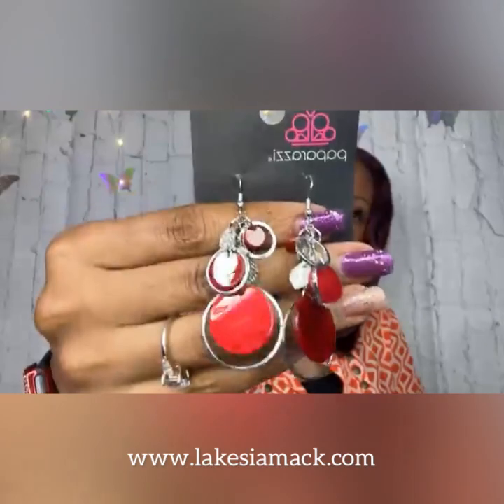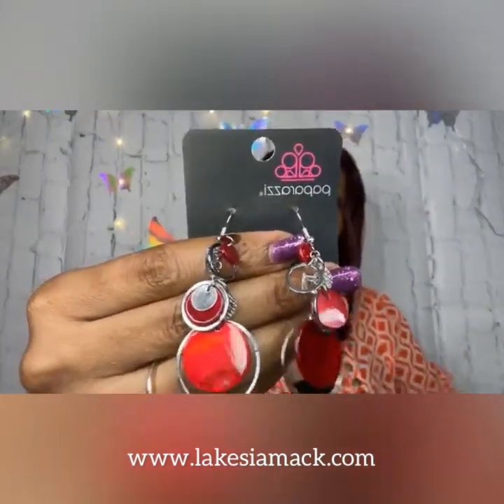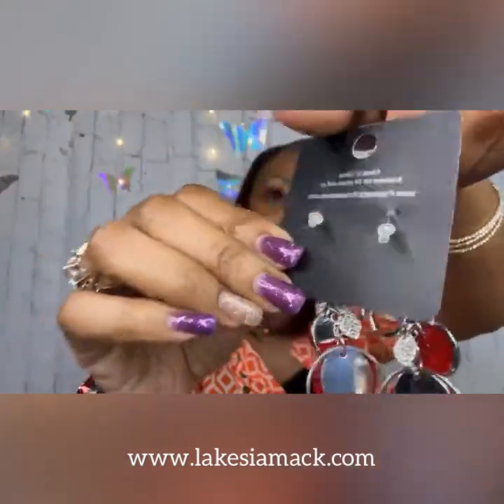Up next we have number four, a beautiful pair of earrings. This is Saved by the Shell earrings in red — we have a colorful collection of red shell pieces hanging from the fish hook back. They are absolutely gorgeous and lightweight. I did decide to pair them with the Beach Hub red necklace, which is an absolutely gorgeous longer necklace. We also have it in hot pink, which is a hot seller.